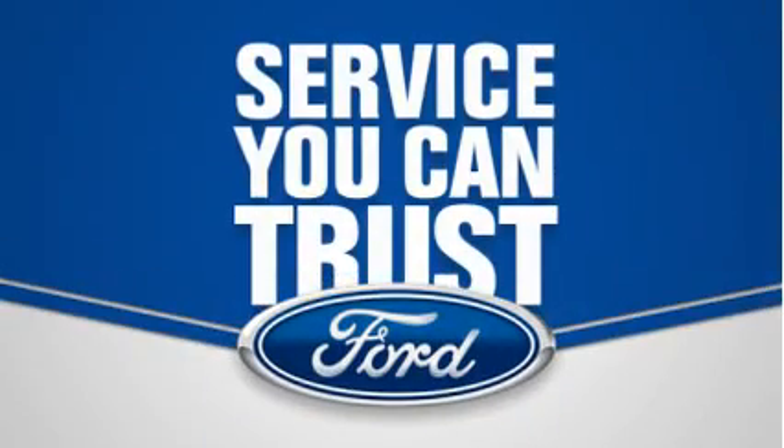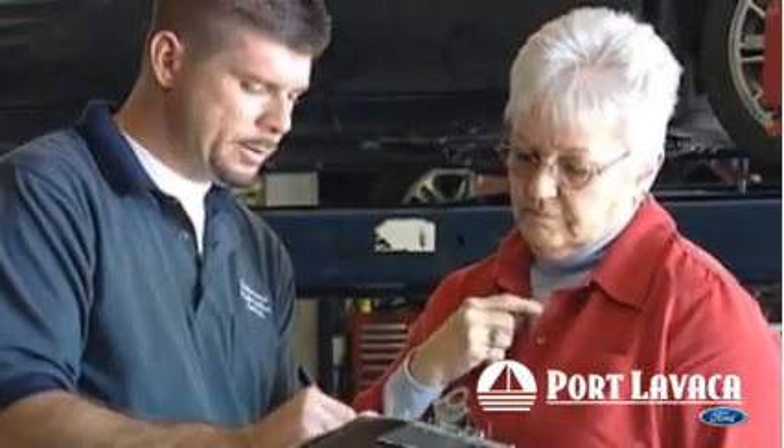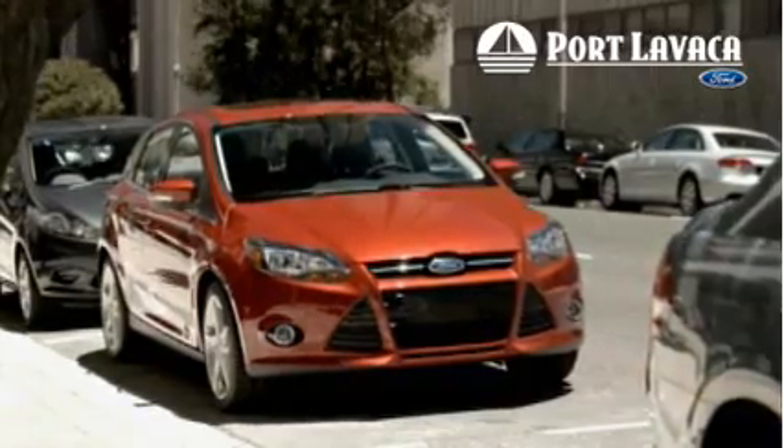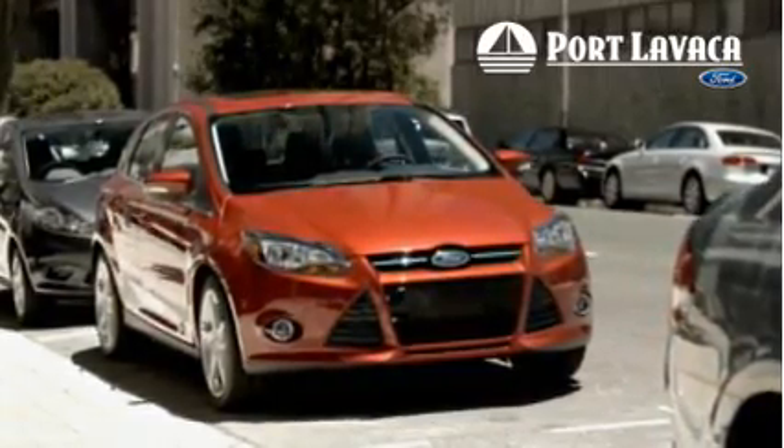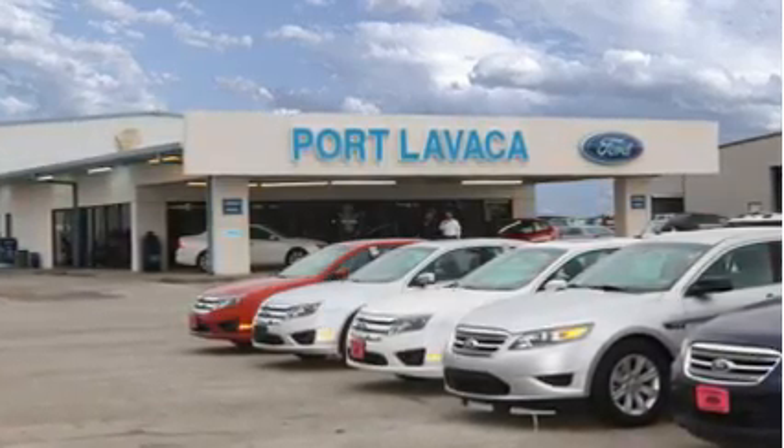Port Lavaca Ford gives you Ford service you can trust. We provide the industry's best factory-trained technicians along with the highest quality equipment to service your vehicle. Stop in and visit us today for these great service specials.